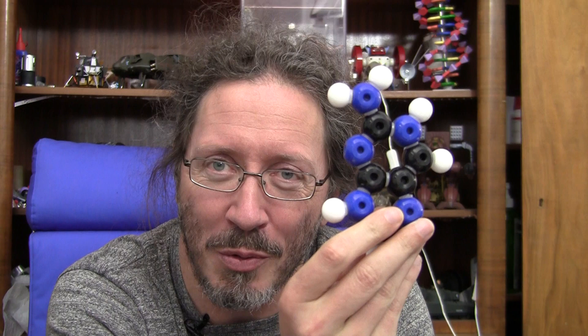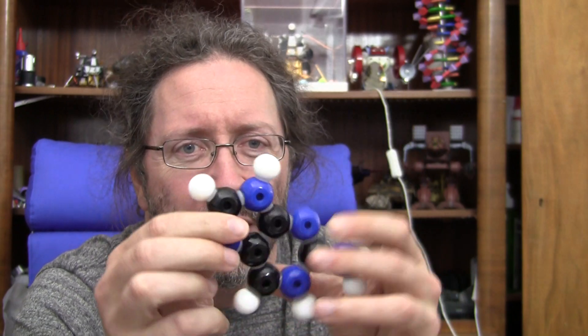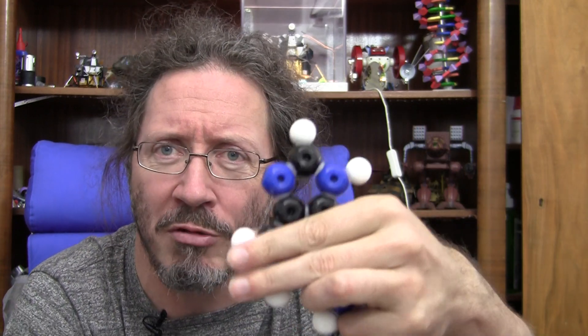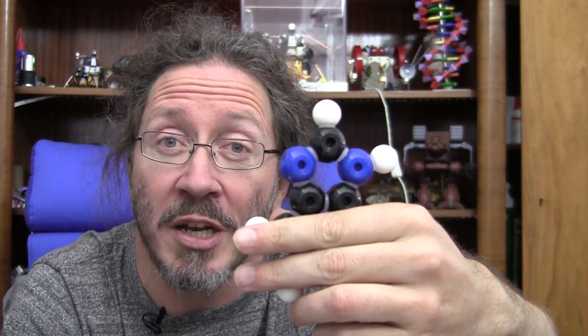The system we were looking at is fairly similar to this — a purine ring of some sort, guanine it looks like. This is in the middle of your DNA. That's not really the bit we're interested in. The bit we're interested in is just that five-membered ring on the top, which is an imidazole ring.